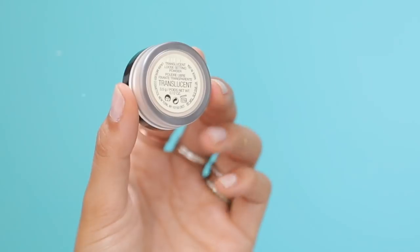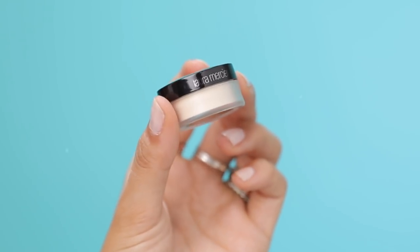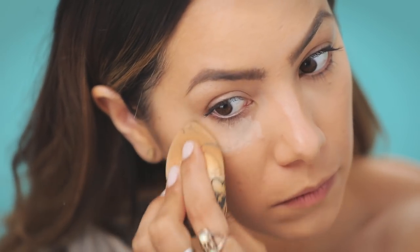The next item I got in my glam bag is actually one of my favorites — it's from Laura Mercier, their Translucent Loose Setting Powder. It's a really nice soft and silky formula that just effortlessly blends. I use it on the daily, so the fact that I got it in my glam bag was so exciting.